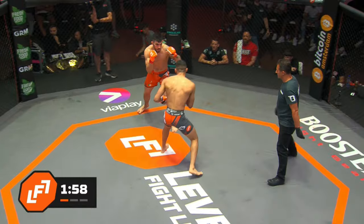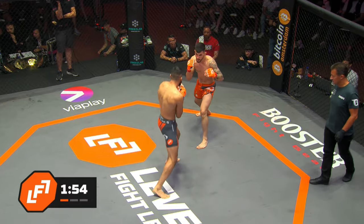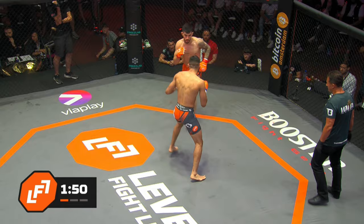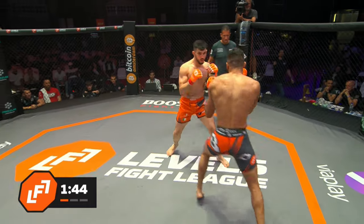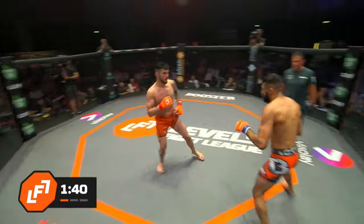First attempt at initiating a grappling exchange there from Binder, but Lee pushed him off. Aidan's feet look very good — he's bouncing in and out, testing with his front toes. Bouncing away light. And it's never straight back — it's slightly off to one side, to his left, then out to his right.